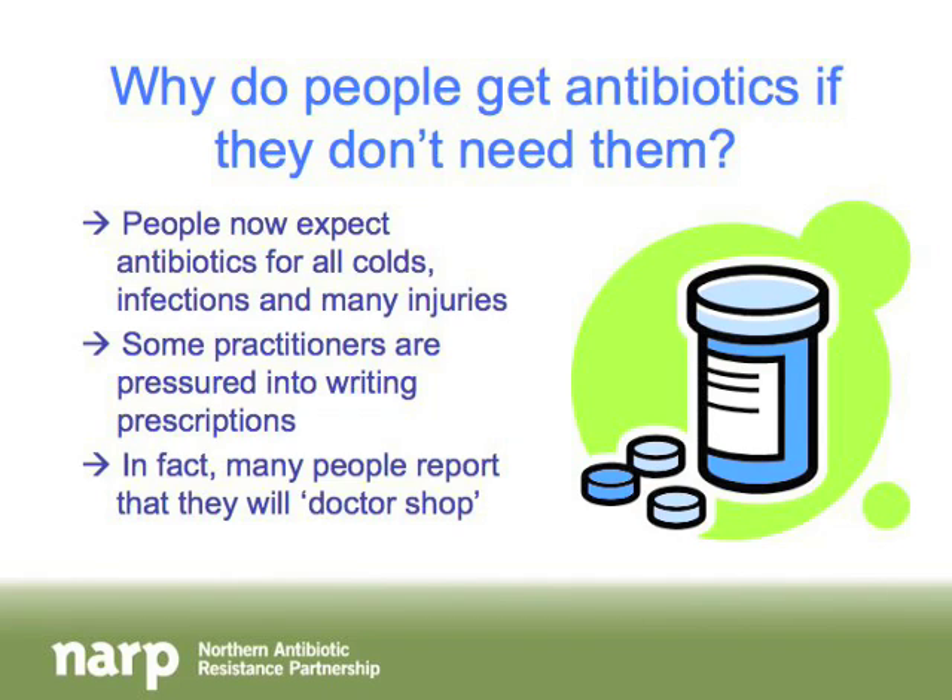There are also many people who will doctor shop — meaning they'll go see Dr. Jones, and if Dr. Jones won't give them the antibiotic or treatment they want, they'll leave and go see Dr. Smith. People are shopping around until they find the answer they want, forgetting that many times the doctor or nurse practitioner is refusing to prescribe something because it's actually the best thing for them.